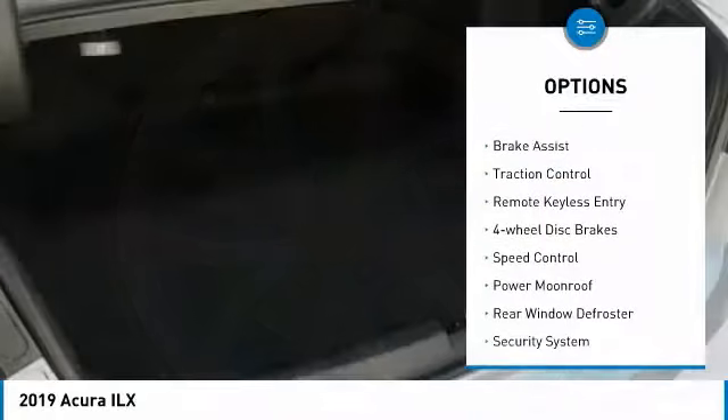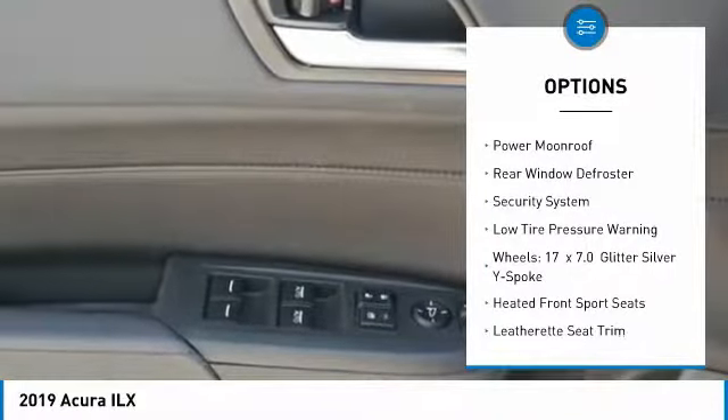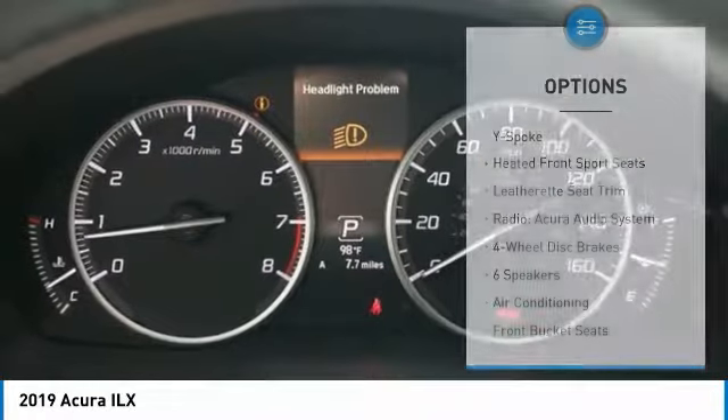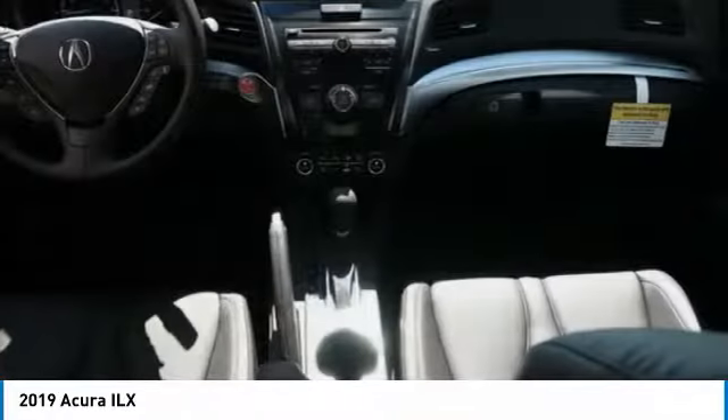Electronic stability control, brake assist, traction control, remote keyless entry, four wheel disc brakes, speed control, power moonroof, rear window defroster, security system, and low tire pressure warning.